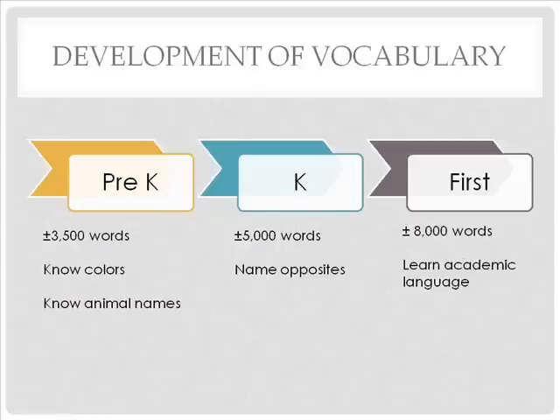Vocabulary has a developmental continuum. In preschool, students know about 3,500 words and they know colors and animal names. In kindergarten, students' vocabulary increases and they know approximately 5,000 words — they are able to name opposites of words like good, day, and little. In first grade, students learn academic language such as sentence, question mark, consonant, etc.